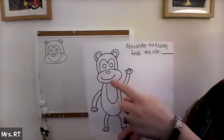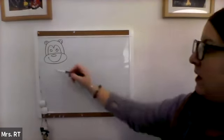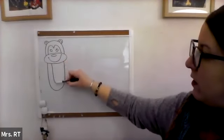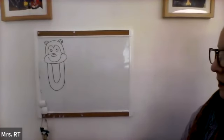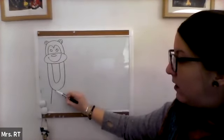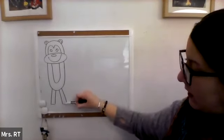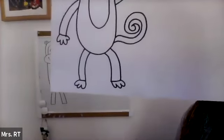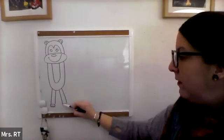Now for the body, we'll start with a line that looks like the letter U. So we'll come down, go around, and back up. And we'll do that twice. And the legs, we can make two rectangles. We have two lines going down and connect it, two lines going down and connect. And then I make for the feet little curved lines. So you can give him two feet.